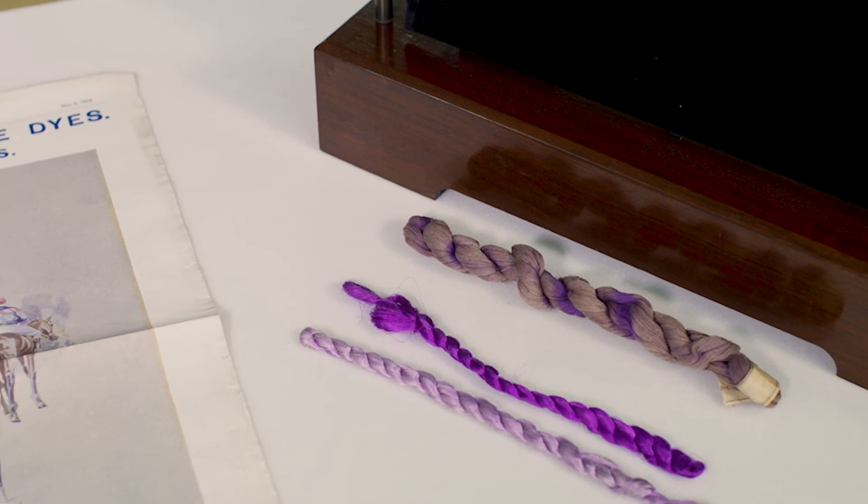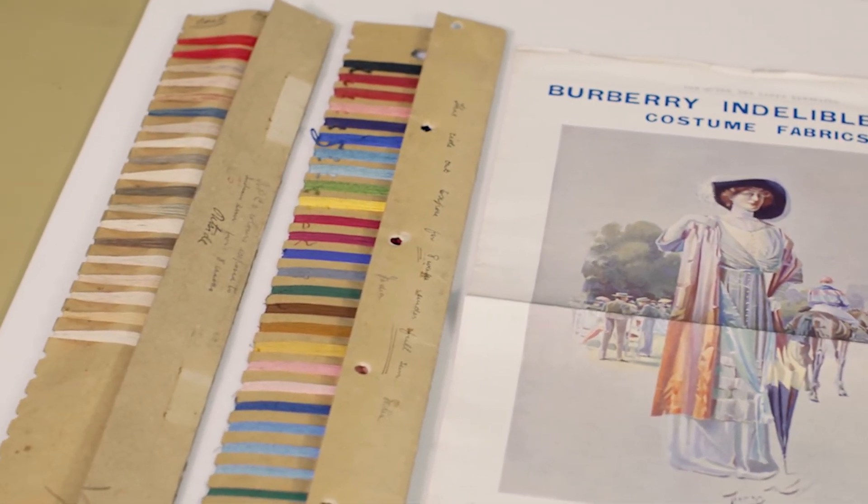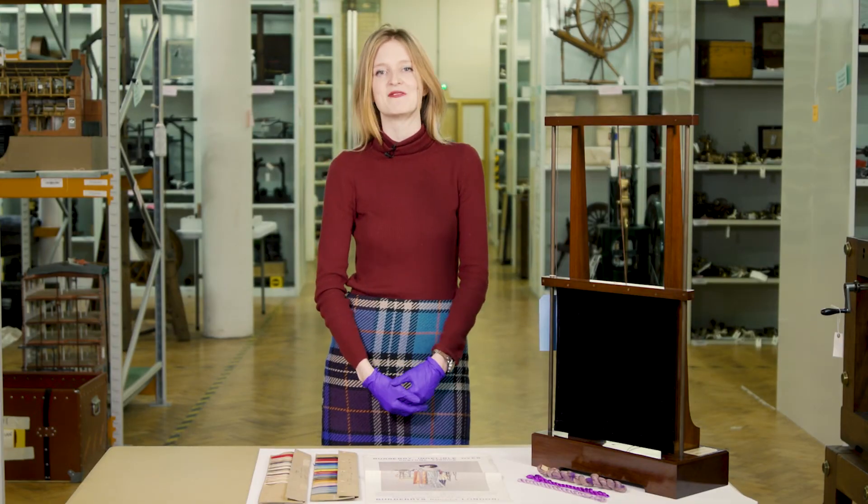From Perkin's accidental discovery of mauveine to Morton's mission to find dyes that would not fade, the objects here tell the story of the relationship between chemistry and fashion.